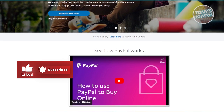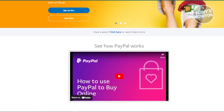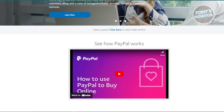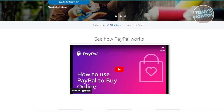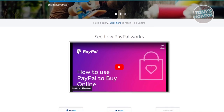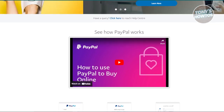You can use the virtual card whenever PayPal is accepted, which is quite widespread. Who should use PayPal? If you're already a PayPal user, their virtual card is a convenient, secure addition for online and international purchases without extra fees.